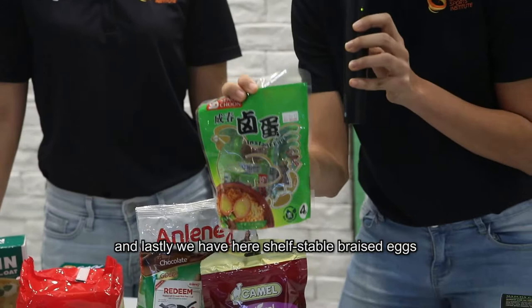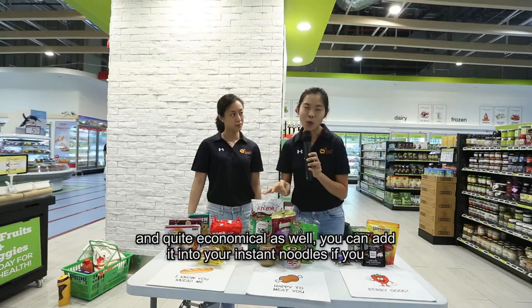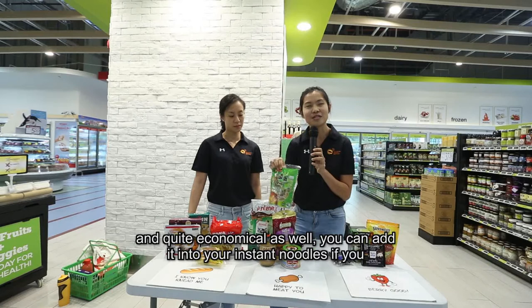We also have shelf-stable braised eggs — a great source of protein. Eggs are one of the best quality proteins on earth and quite economical as well. You can add them into your instant noodles if you need a good source of protein.